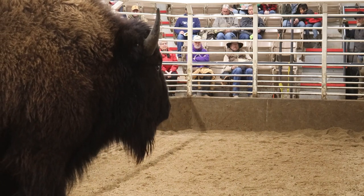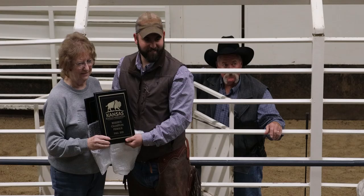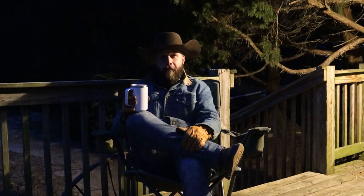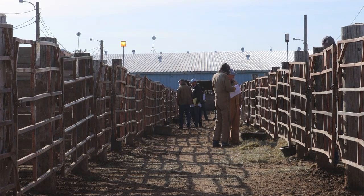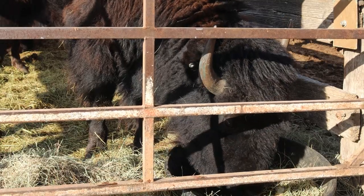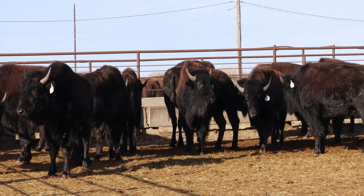The Kansas Buffalo Association puts on an annual sale. Number 388 was also your first place yearly temper. It's comprised of mainly regional bison and buffalo producers that come and bring their animals to this sale in Salina, Kansas. Some come from Kansas, some come from as far as Iowa and Colorado. There are all different bison producers that come and meet to sell their animals here.